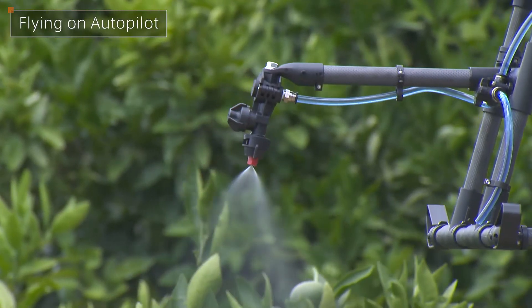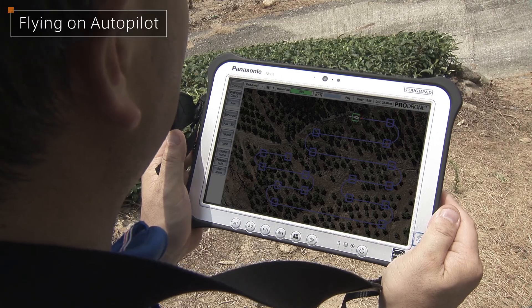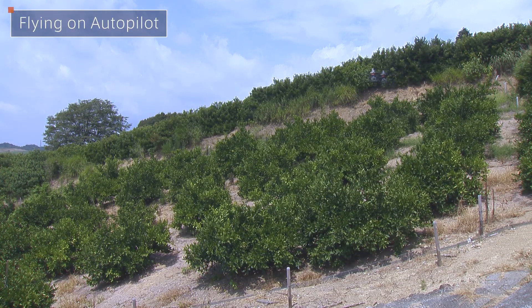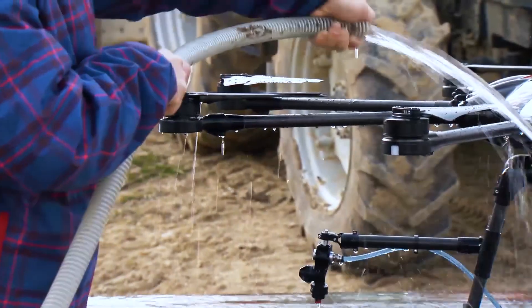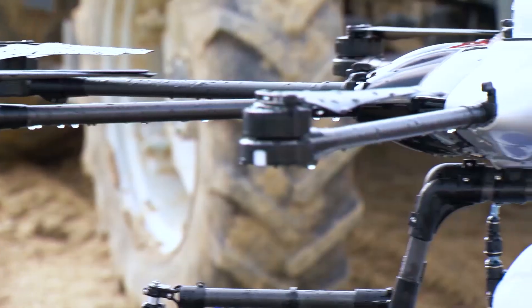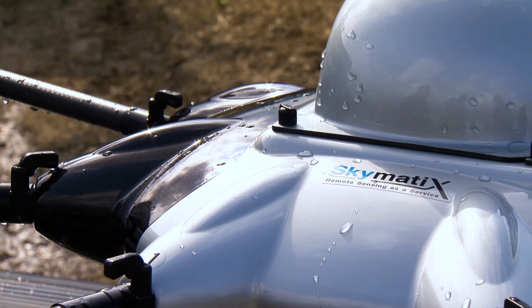Easy operation is guaranteed even for people not familiar with drones. It's simple to enter a flight course on a tablet. Fewer people are required to operate our smart and simple solution. The XF1 is also an all-weather drone, meaning day-to-day maintenance is easy because you can simply wash the entire machine.